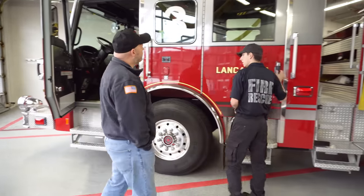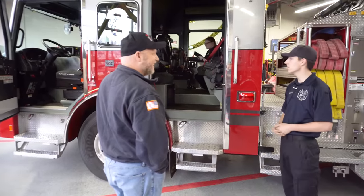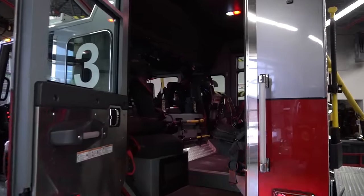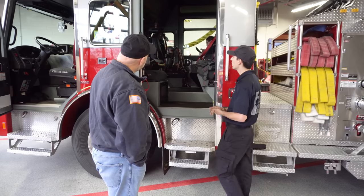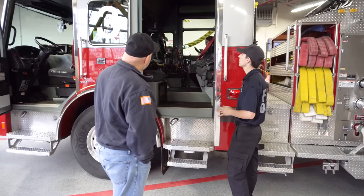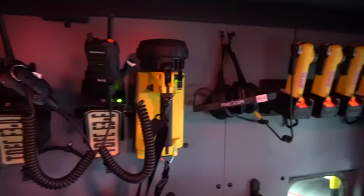Back here we have firefighter Gina doing her truck check right now — she recently joined us as a primary firefighter. We have the normal equipment you'd find on any of our other apparatus: some tools and our air packs. We run 5,500 cylinders — 45-minute cylinders. We run Scott air packs. We also have all our hand lights and first-in tools. And it is a mid-mount.